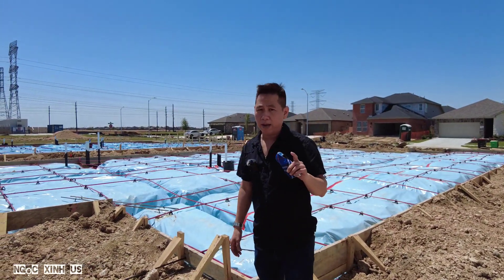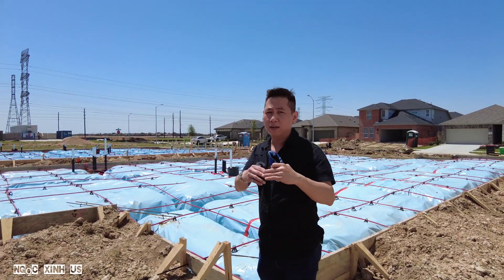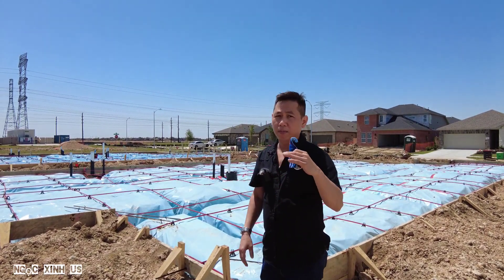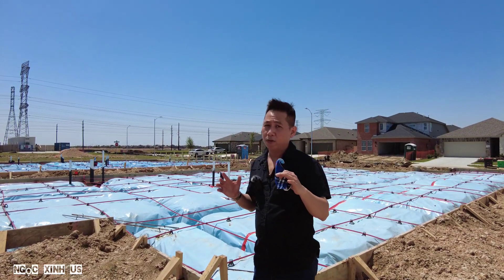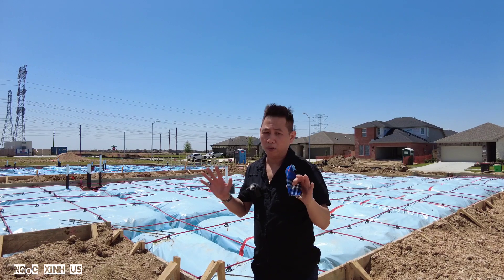Cái foundation mà nó hư hại, bạn có thể tốn từ 5 ngàn. Ít nhất, minor hư, ít nhất của nó là 5 ngàn tới 15, 20 ngàn. Thành ra cái foundation rất là tốn tiền nếu bạn mua căn nhà mà hư foundation. Theo mình biết là 90% những người mua nhà không biết foundation là gì hết.